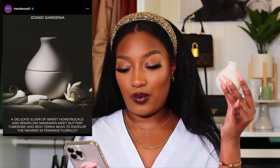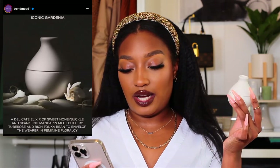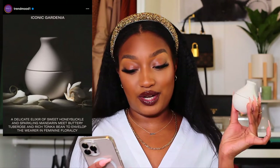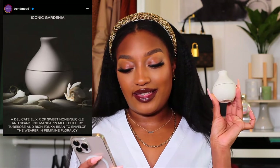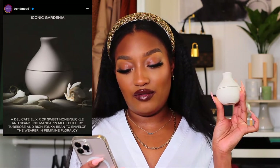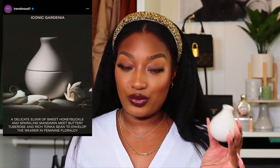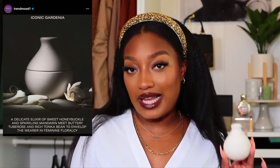So the first thing we're going to talk about is the Iconic Gardenia. It comes in white, and the top notes are going to be honeysuckle, mandarin, and orange blossom. The mid notes are gardenia, tuberose, and jasmine. And then the dry notes in this are vanilla, orchid, tonka bean, and sandalwood. Now I will say out of the three, whereas I do like it, I think this one's probably my least favorite.